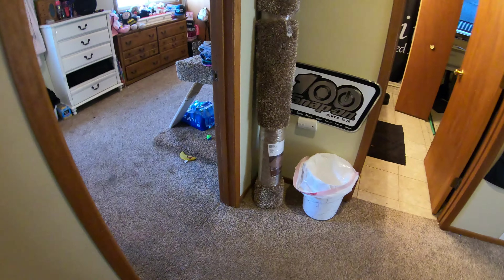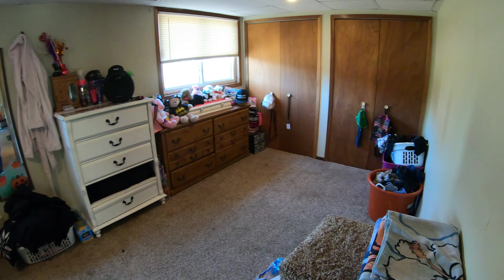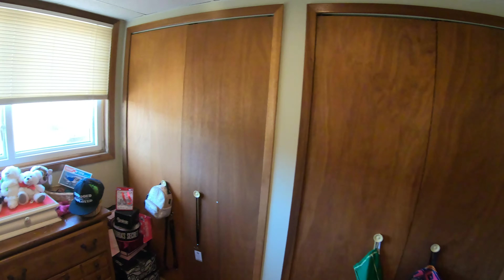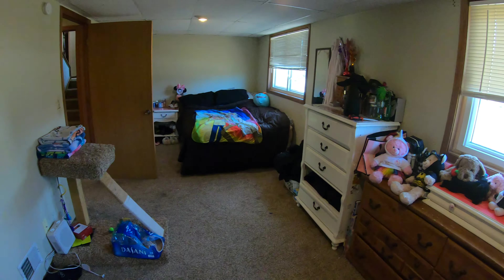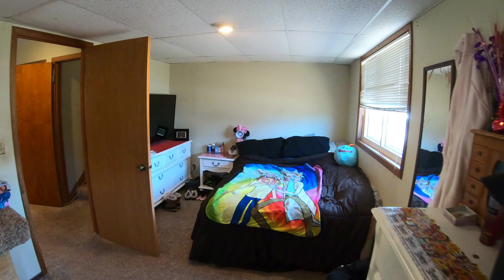Alright, heading downstairs you got another bedroom and bathroom in the basement area. We'll go to the bedroom first, which is off to the left when you come down. This is the largest room of them all. We've got two double door closets — really long and wide. Works out really well.